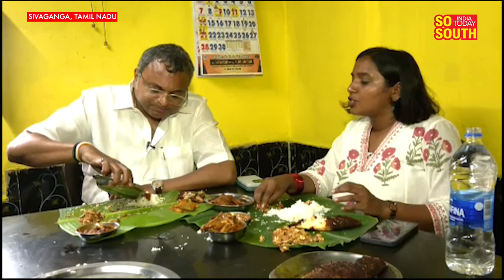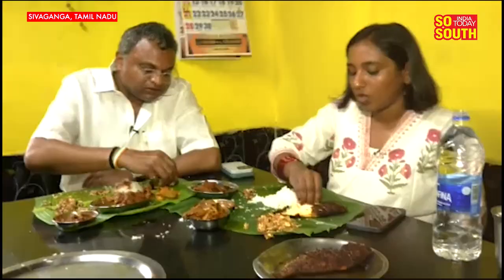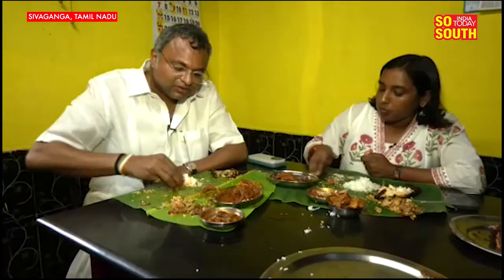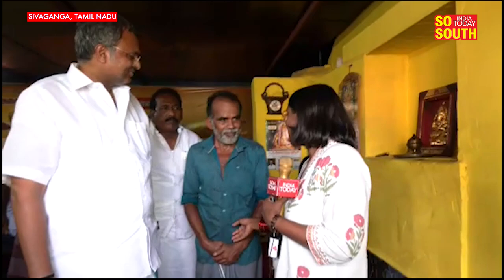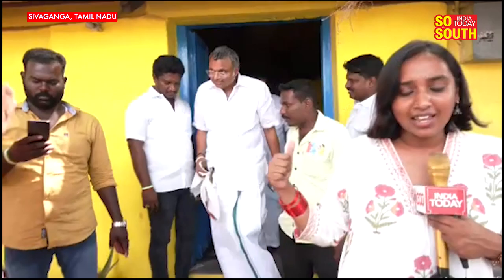On that note, we're going to take a short break from this interview, because we'll be doing a disservice to this meal if we don't enjoy it. We've had a very wholesome lunch and we're fully full, thanks to Karthi Chidambaram. We'll continue with our interview — we have more questions for Karthi, and we'll be following his campaign and getting answers to some of our questions.